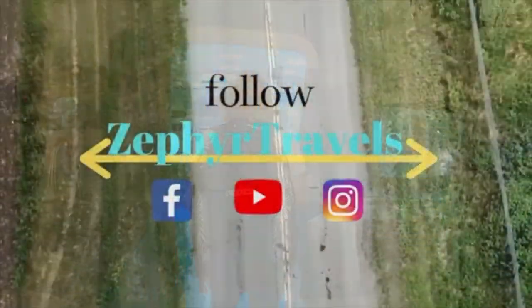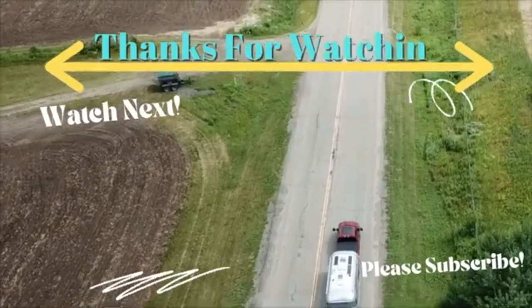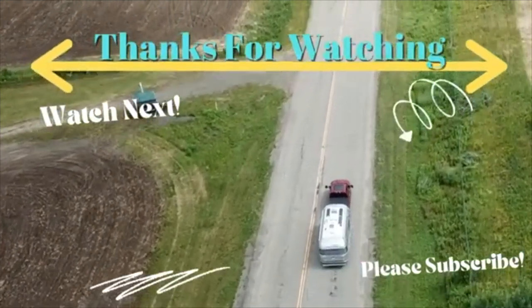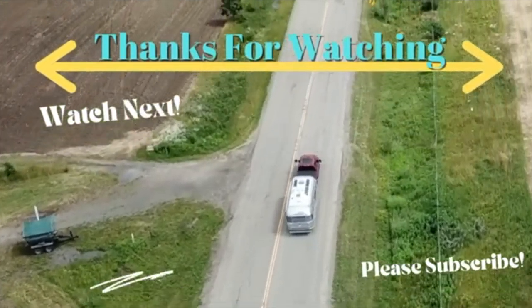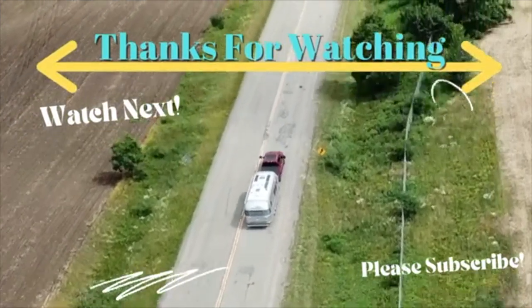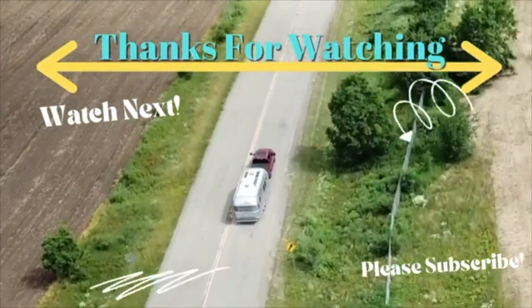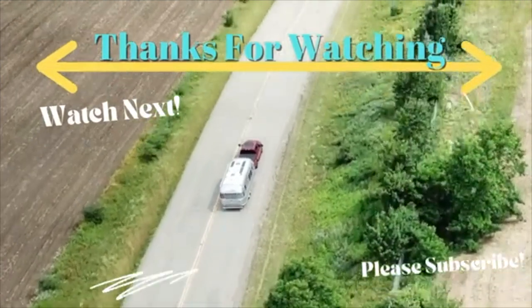Everybody, this is where we're going to end this video. If you enjoyed it, please give us a thumbs up. Leave a comment if you're at the Super RV Show. If you're not a subscriber, hit that subscribe button so you don't miss our next video — we've got more Airstreams to show you. We'll see you down the road!